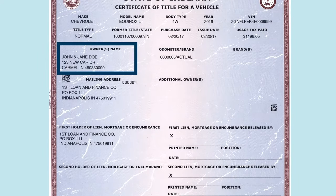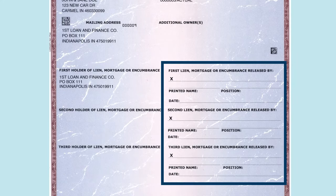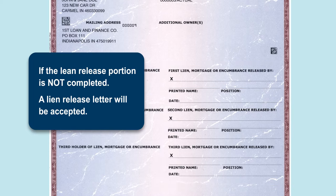The seller's name and lien holder are listed on the front of the title. If a lien is listed, the lien release portion on the title must be completed. If the lien release portion is not completed, a lien release letter will be accepted.